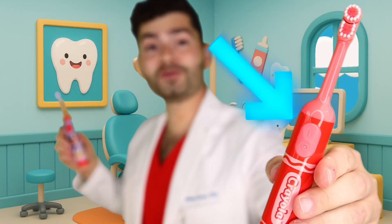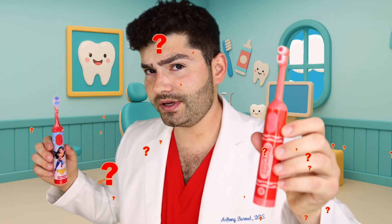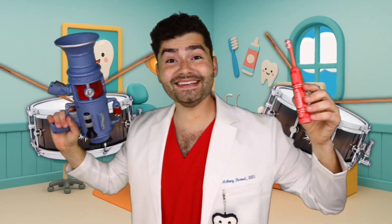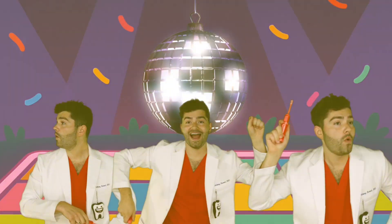Time to test our toothbrushes! We have our old toothbrush versus our new toothbrush. Up first, let's check out the new toothbrush! Do you think the new toothbrush will be clean or dirty? Here come the results - drumroll, please! It's clean! But now let's find out if that one-year-old toothbrush is clean!